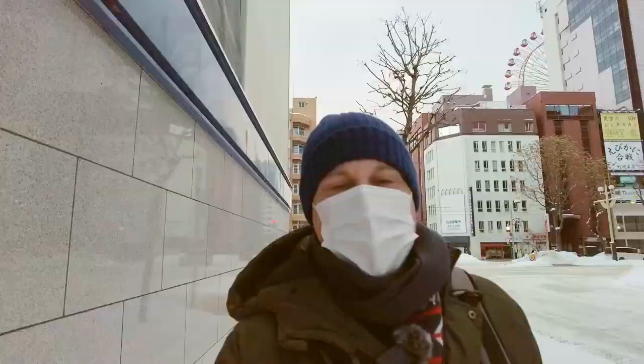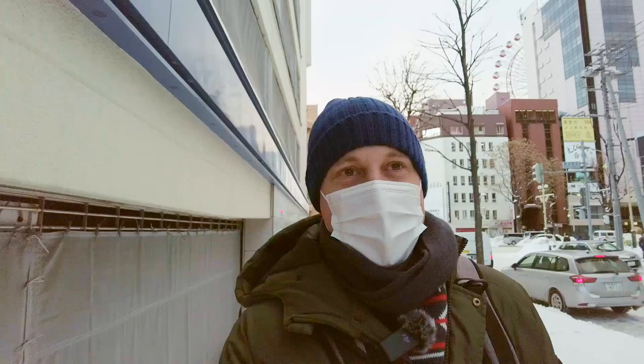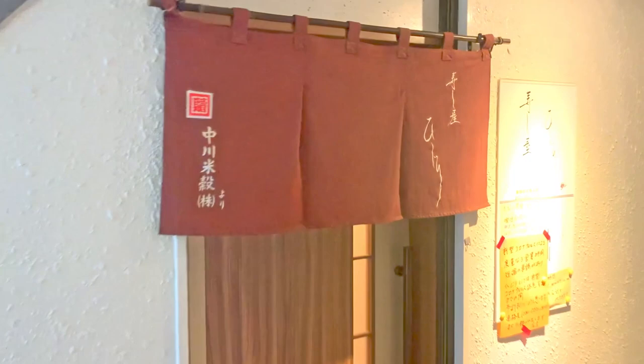It's always nice to go to a revolving sushi restaurant, but it's even nicer when you get to sit at a counter in a proper sushi restaurant and have a good conversation with the master. Here we go — this is Restaurant Hijiri. Let's go and take a look.